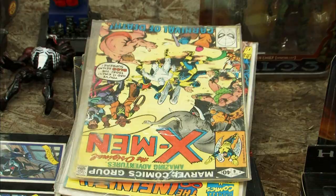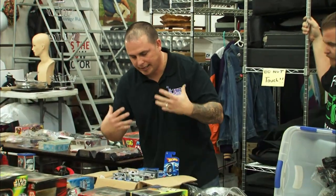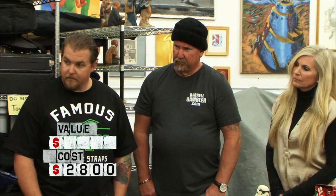We're going from action figures to comic books to Hot Wheels. This guy was a true collector. Retail, you're looking at about $40,000. That is huge.